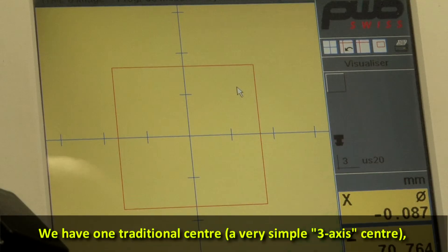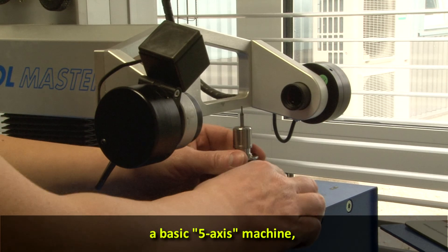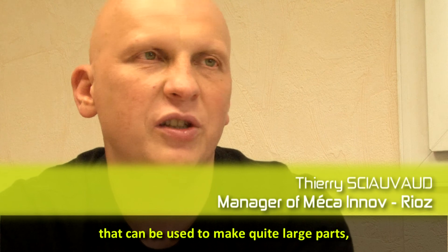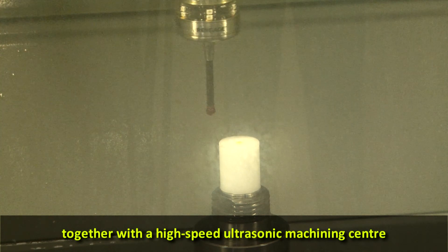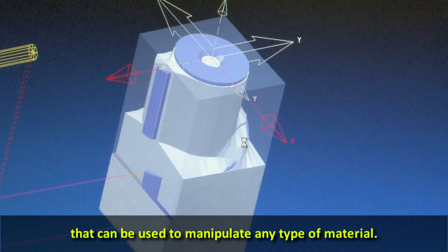On a un centre traditionnel, un petit trois axes tout simple. On a une machine cinq axes basiques et on a deux centres UGV, donc cinq axes continu, qui permettent de faire des pièces d'assez grosses dimensions, malgré tout. Et on a un petit centre UGV à usinage d'ultrasons en plus, qui lui permet de toucher tous les matériaux.